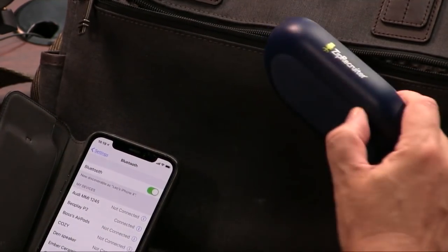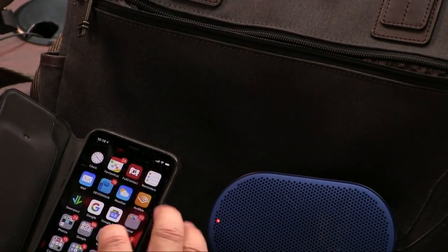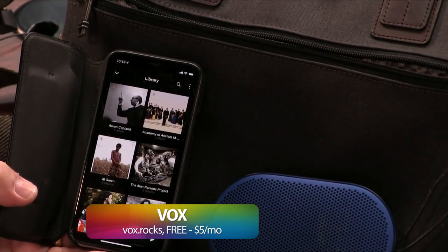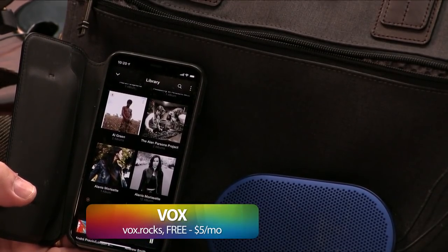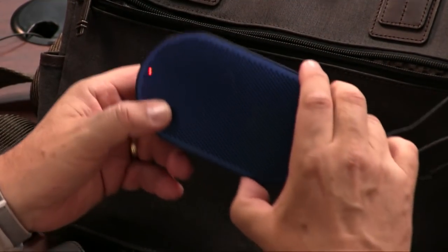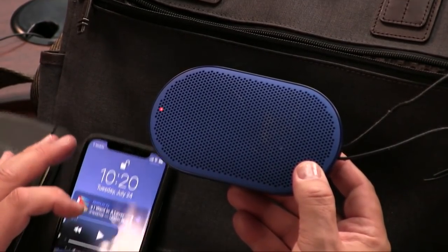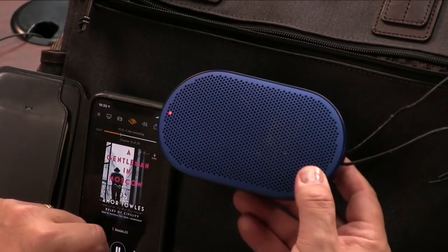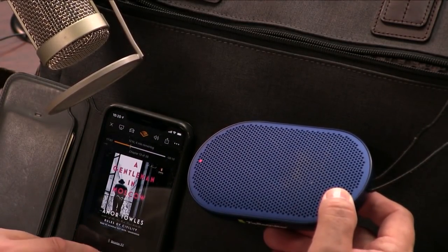Mostly what I do is use this in the hotel room or on the ship. Lisa and I can listen to books or maybe music late at night. It really does sound good for the size of it. The audio player I use instead of iTunes is Vox — V-O-X. It's playing out of the Beoplay right now. Sounds pretty good, right? It's not so much for music — mostly for books, and it's really great for a voice. Or podcasts.